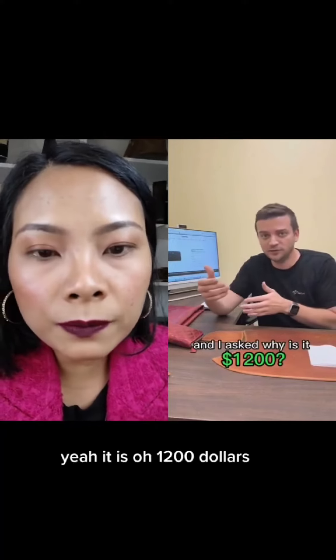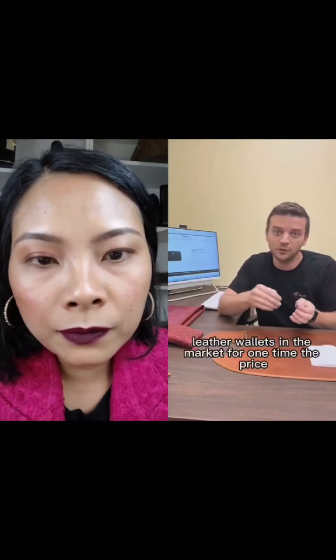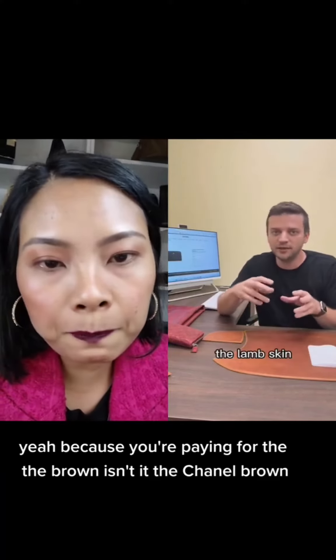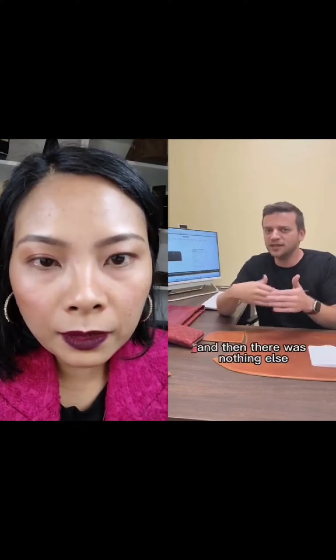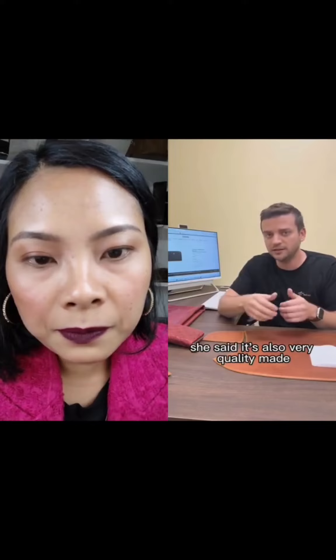I asked why it costs $1,200, because I saw comparable leather wallets in the market for one tenth of the price. She said: 'Because you're paying for the brand' — the Chanel brand, the lambskin. And then there was nothing else. I waited for it — she also said it was 'very quality made.' I said okay, thank you. It was a very pleasant conversation, then I hung up.